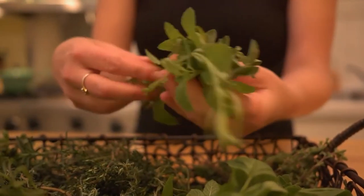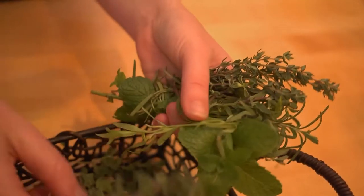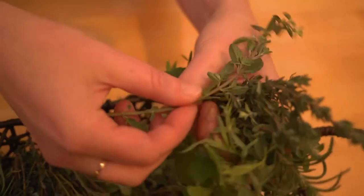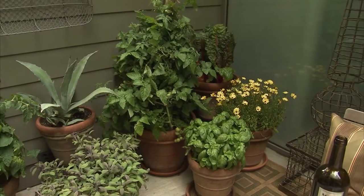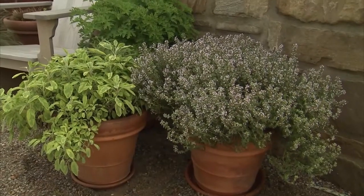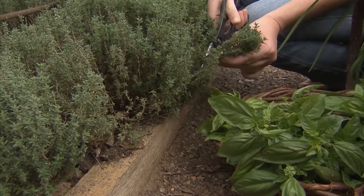Bouquet garni is a phrase used to describe the use of fresh herbs bundled together, mainly used to prepare soup stock and various stews. The bouquet is boiled with other ingredients but is removed prior to consumption. You might try growing your own Herbes de Provence garden, and you'll have these wonderful flavors at your fingertips not only through the growing season but also through the fall and winter.